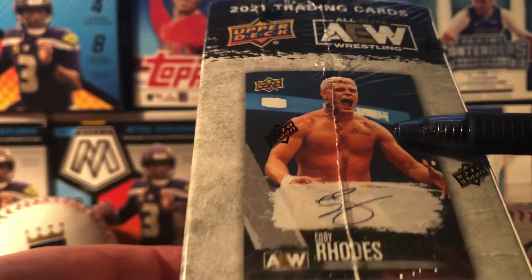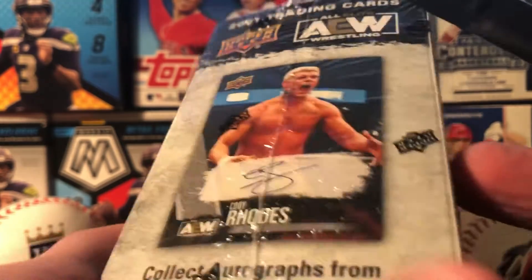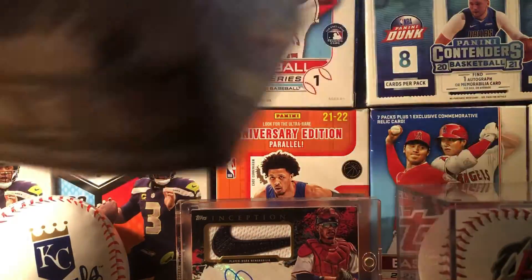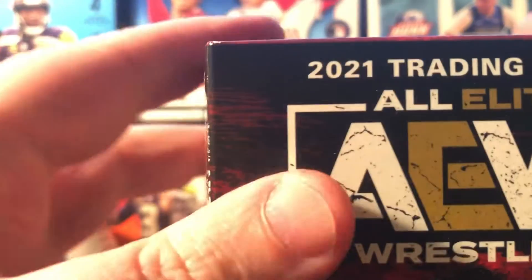You can collect autographs from your favorite wrestlers — there's Cody Rhodes, kind of a weird guy. I know when these first hit the shelves people were buying these like crazy, selling pretty high. I think they've kind of gone way down now.